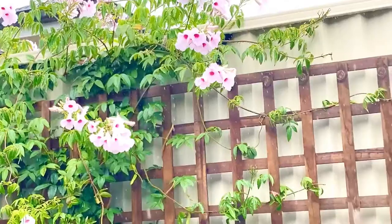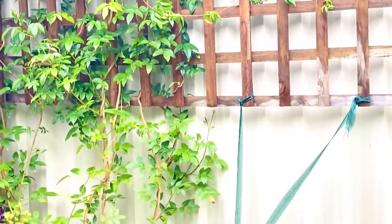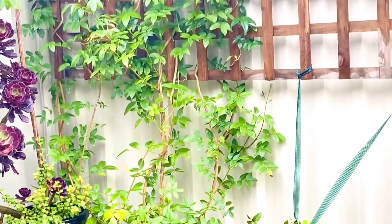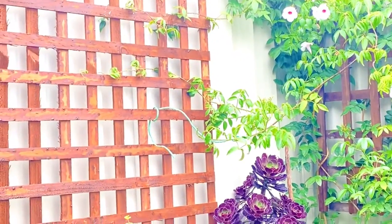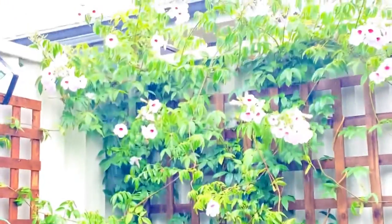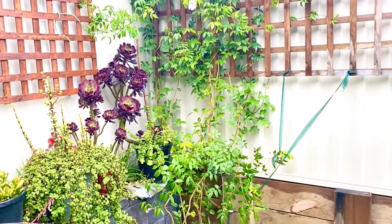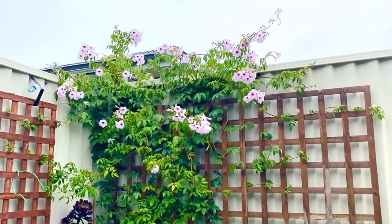Dig the hole twice the width of the container, remove the plant from the container, and plant it into the hole so the soil level is at the same level. It's an excellent climber to hide your fence and give an excellent feature to your garden — just so amazing. It's growing and establishing each and every season; I believe it's just two years old and the way it has really grown and spread is just amazing.